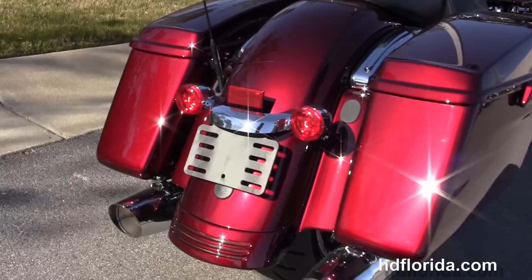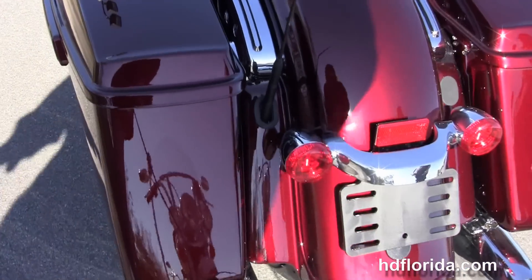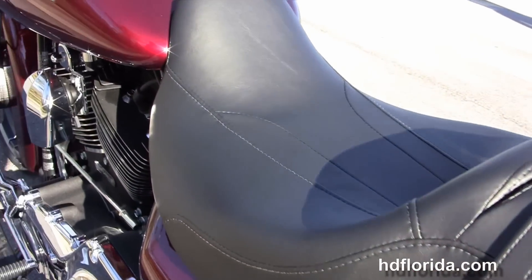Custom full-size rider floorboards and stealth passenger pegs, slammed rear suspension, one-touch hard-lock saddlebags, custom filled-in rear fender and integrated stop-tail-turn lamps.